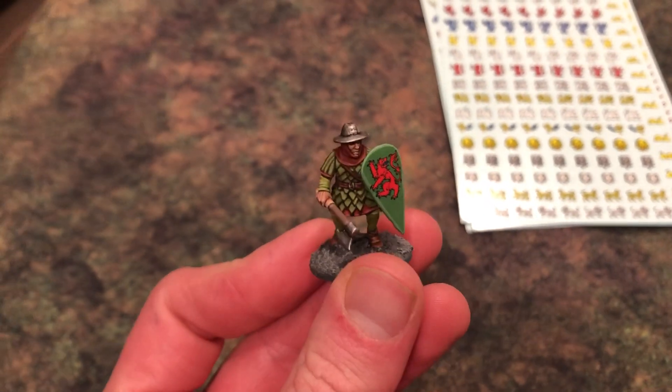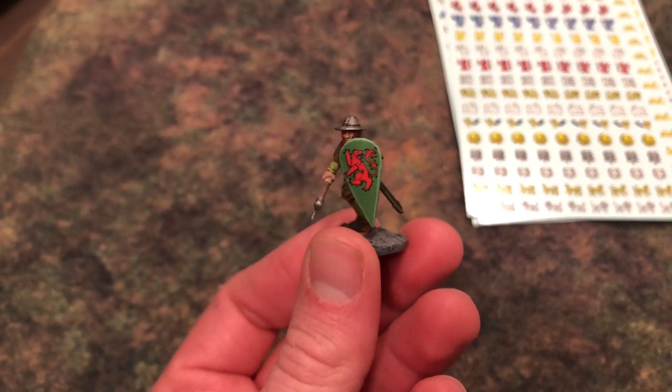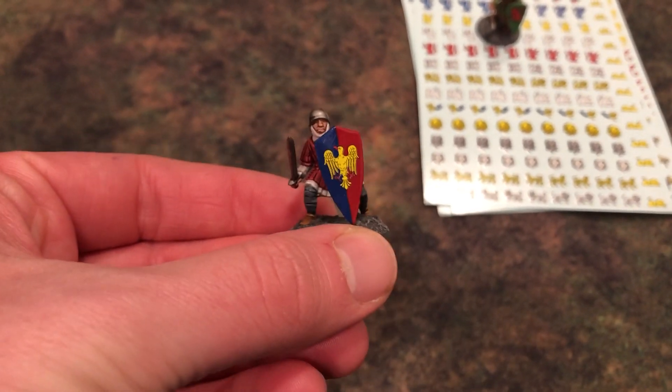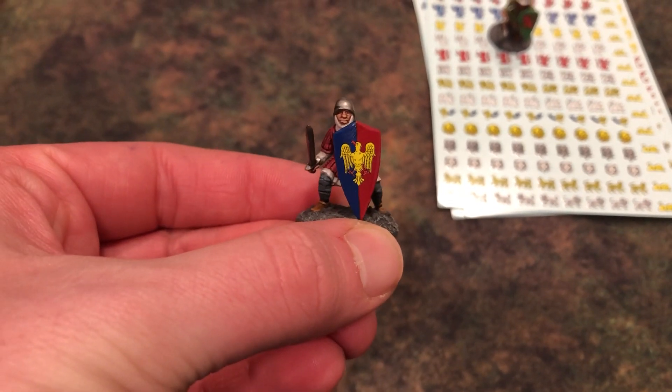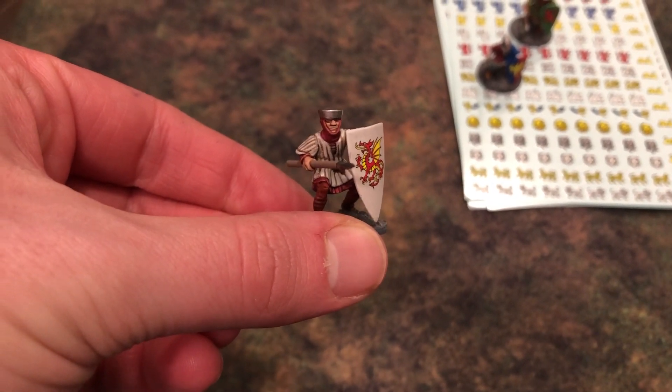This guy was in the Kickstarter and they turned out really nice. People really like them. And if you want to try them out for your fantasy or historical 28 millimeter models, they are up on Etsy there. Just another example there — these are Fireforge foot sergeants with their shields. This guy's a bit of a fantasy guy with his big shield there.